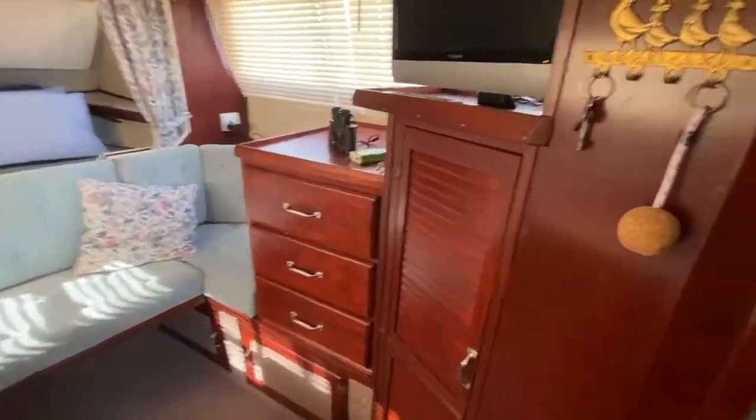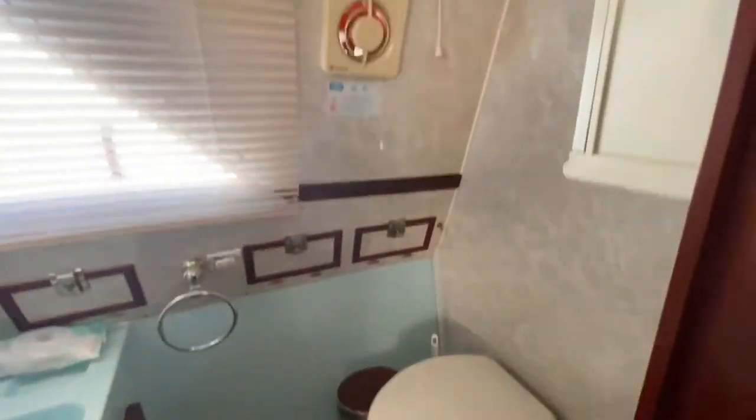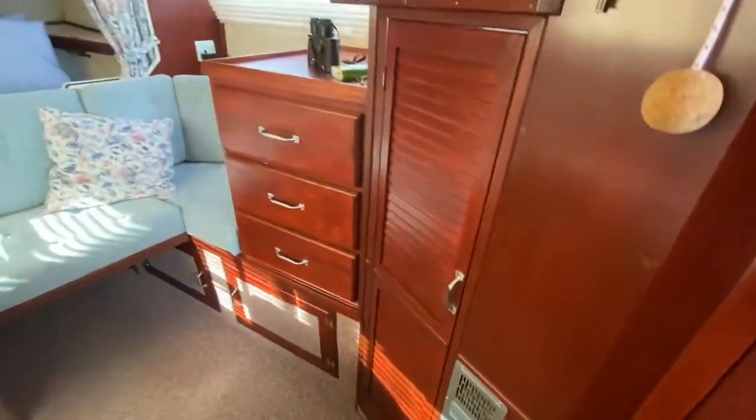To the starboard side, we've got a nice-sized heads with electric flush. Again, all good headlinings. Decent-sized heads with lots of storage there. We've got an electric heater just here.